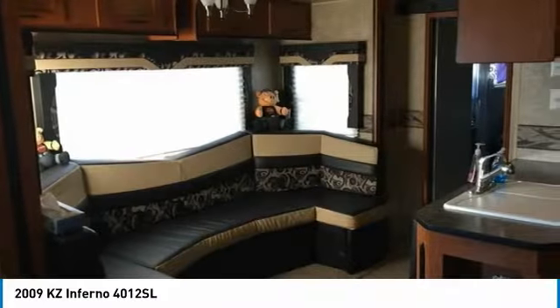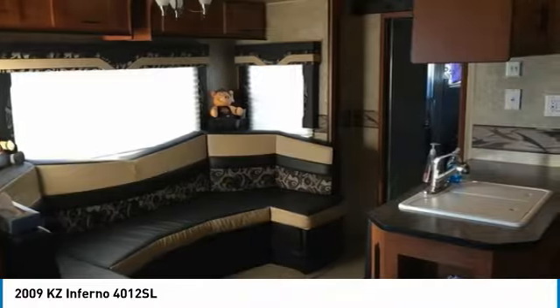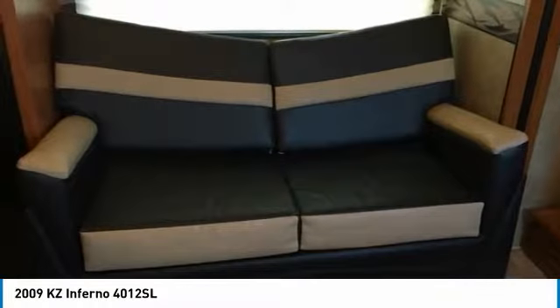With top-of-the-line amenities and luxury appointments throughout, you can easily make this spacious toy hauler your next home away from home. It comes with exceptional options and features that offer the ideal combination of comfort and convenience. Highlights of these advantages include: